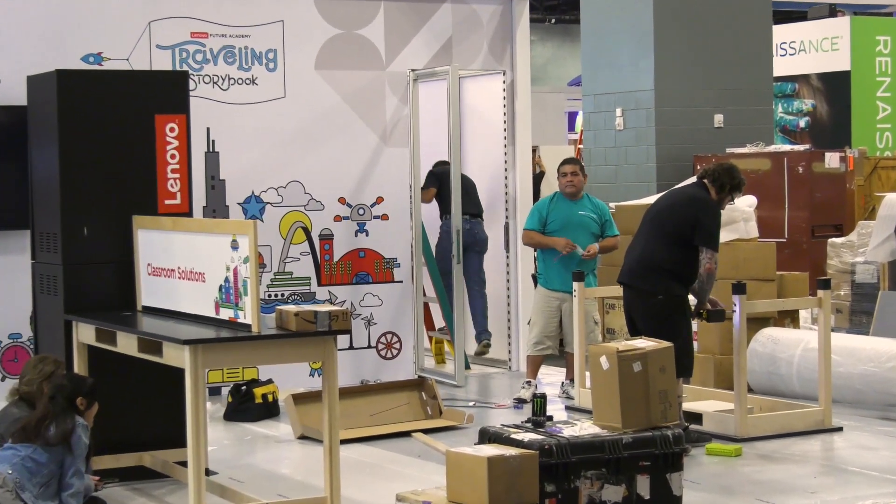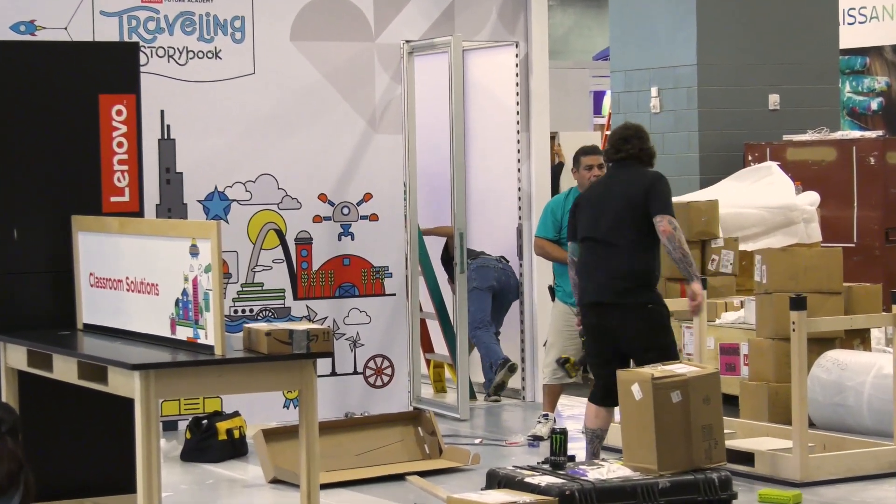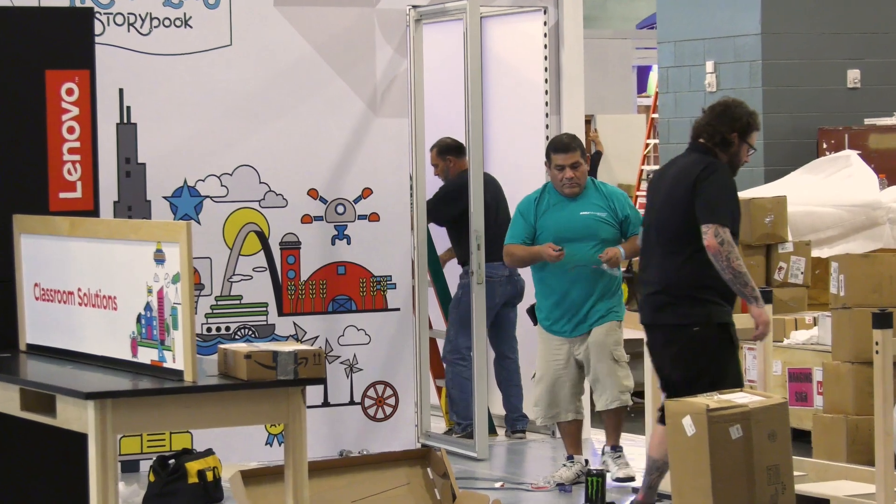Speaking of sponsors, right behind us we have Lenovo setting up. They're going to be giving away a classroom prize. Make sure you check out their booth to find out more information and how to enter that contest.